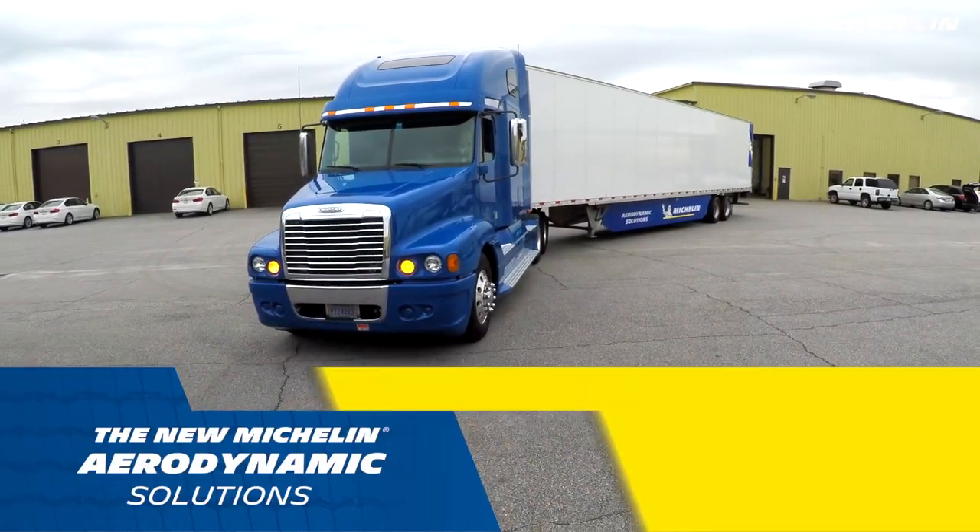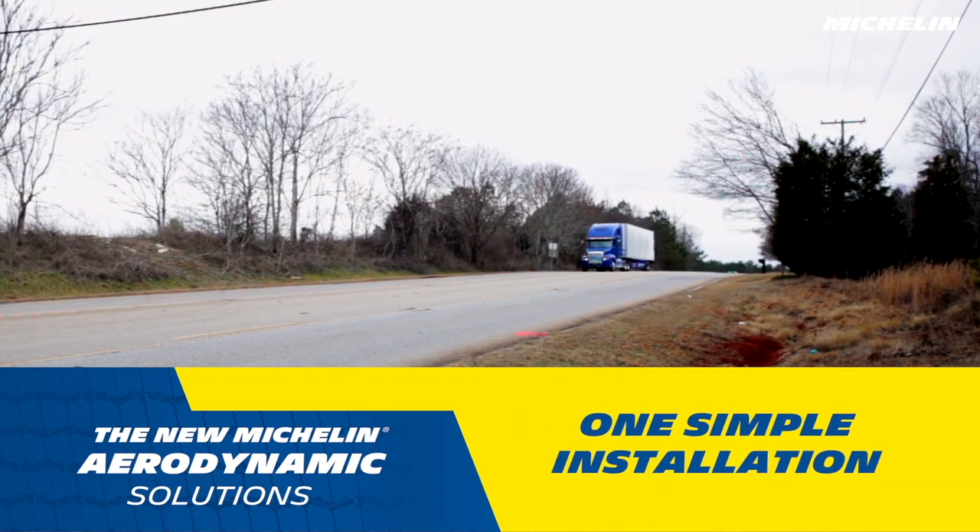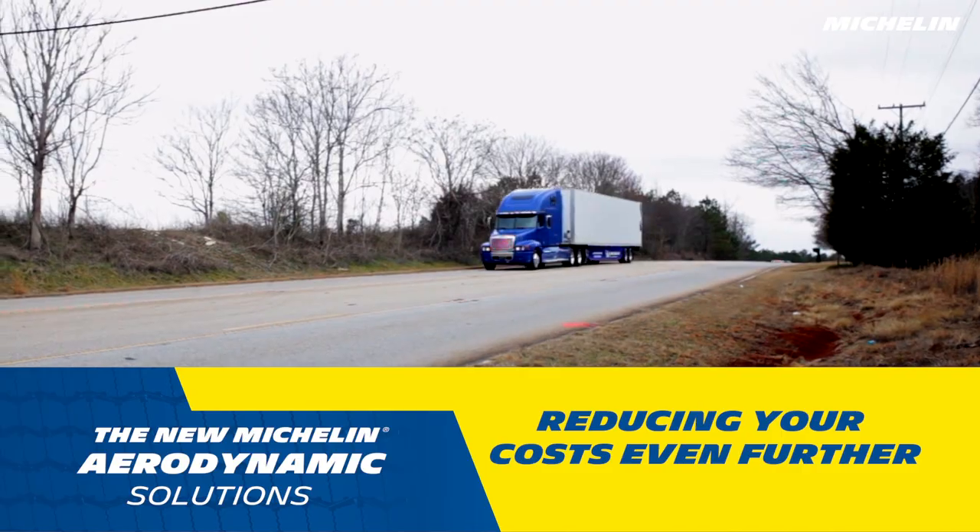The Energy Guard kit also requires no maintenance. One simple installation and your trailer is set, reducing your costs even further.